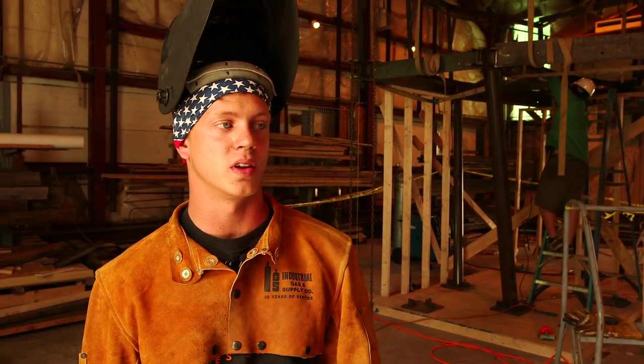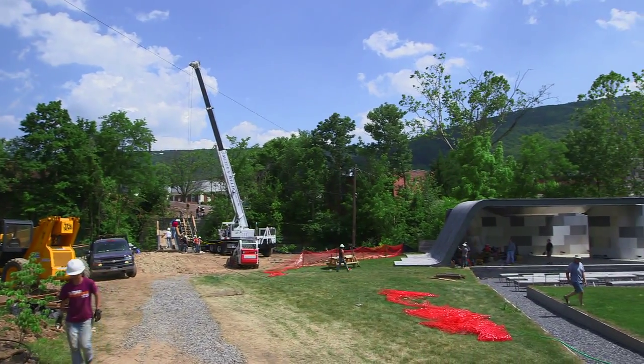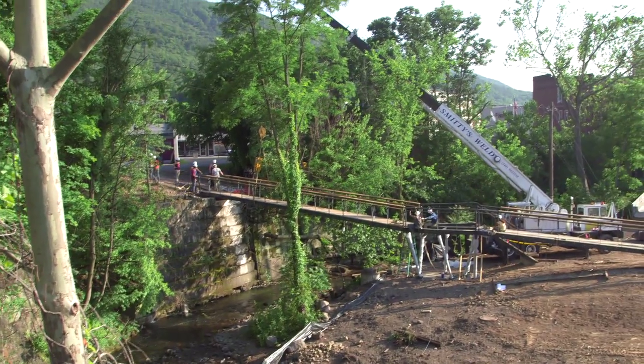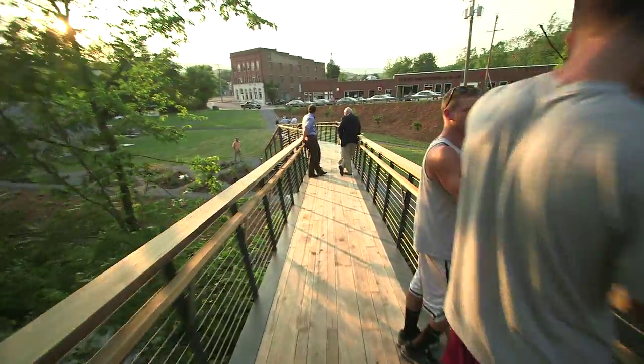The biggest part of it is connecting downtown Clifton Forge to the amphitheater and the city beyond it. It's gonna be really nice once it's complete and the path that goes vertically through the whole town is complete, because kids will be able to jump on their bikes, ride straight down along the creek, and go across the bridge to Main Street.